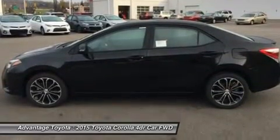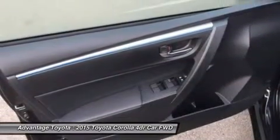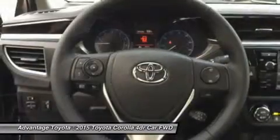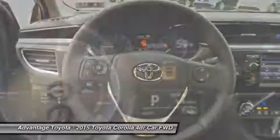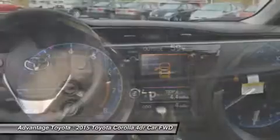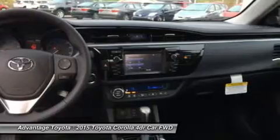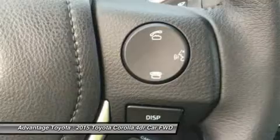Passengers up front will be comfortable in adjustable whiplash injury-lessening seats. You will be soothed with air conditioning or automatic climate control depending on trim level. The base trim comes nicely equipped with essentials like power windows, locks and outside mirrors, and a steering wheel with audio and Bluetooth hands-free phone controls. You also get a tech audio system with AM/FM/CD, auxiliary jack, USB port, iPod interface, and hands-free calling and music streaming via Bluetooth.